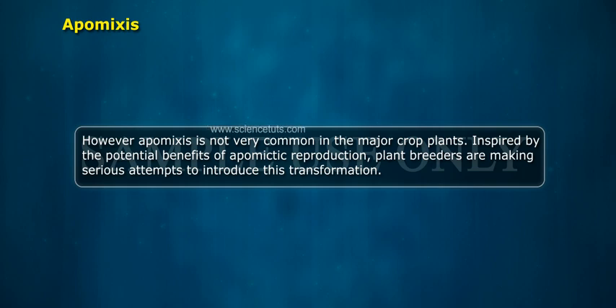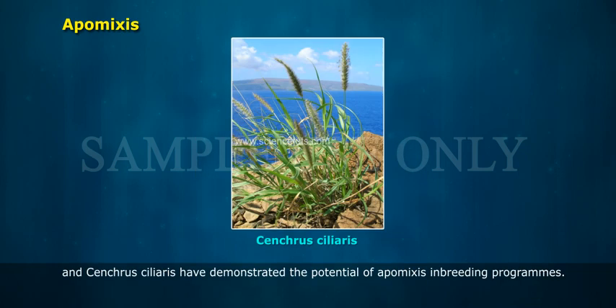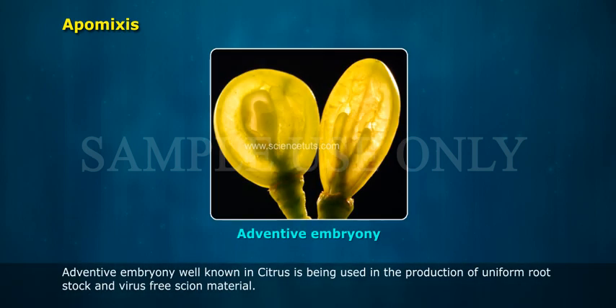Inspired by the potential benefits of apomyctic reproduction, plant breeders are making serious attempts to introduce this transformation. Development and release of apomyctic varieties, such as Kentucky bluegrass (Pepin and Funk, 1971) and St. Cruz ciliaris, have demonstrated the potential of apomixis in breeding programs. Adventive embryony, well known in citrus, is being used in the production of uniform rootstock and virus-free scion material.